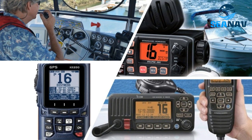Portable VHF radios are of four types: normal radio, GMDSS radio, intrinsically safe radio, and ATEX.